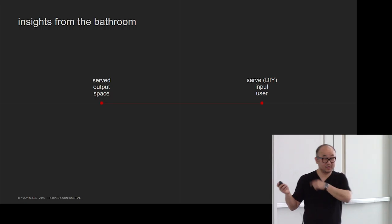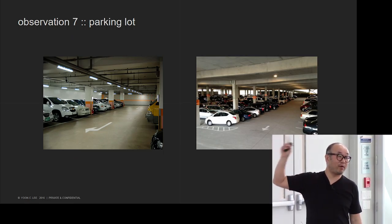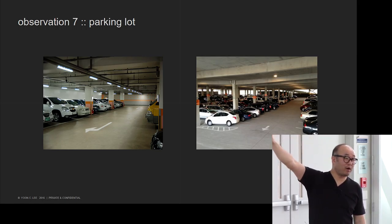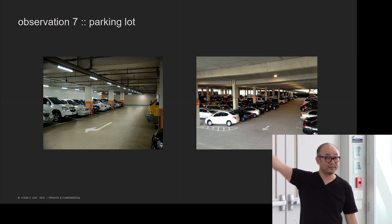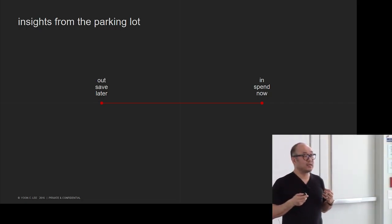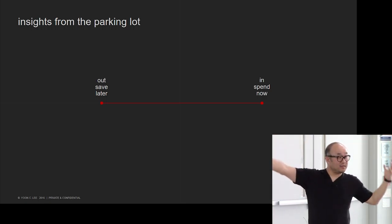One last example before my next argument: parking. I don't know why Koreans park backwards — every time I go to Korea, they reverse in, even when the space is wide. Whereas in the US, you generally just pull nose-first into the spot. Again, I see it as more of an 'out culture' in Korea — they want to exit more conveniently, saving for later. Whereas in the US, it's more like 'I need to take care of my business right now.'